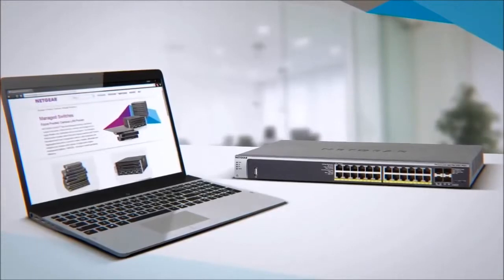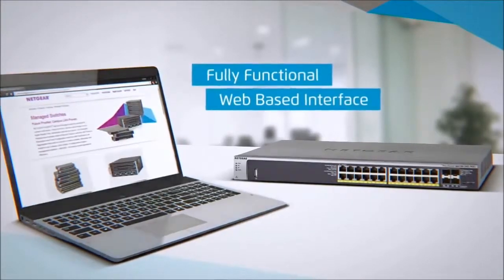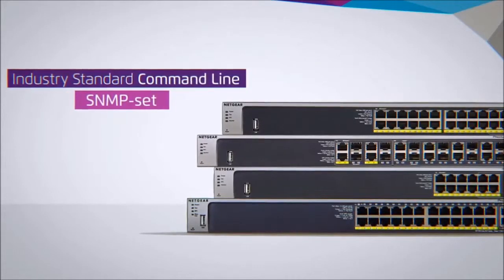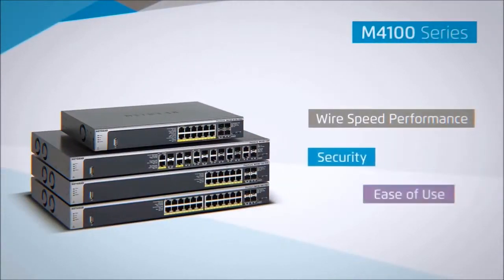The Netgear M4100 is also easy to set up and use with a fully functional web-based interface. In addition to the GUI, industry standard command line and SNMP support provide advanced scripting capabilities for automation. It's the best combination of wire speed performance, security and ease of use.